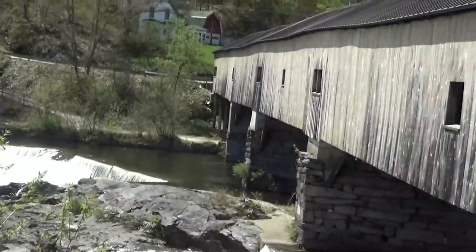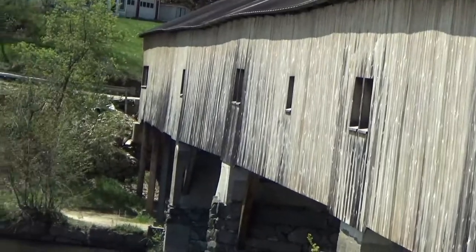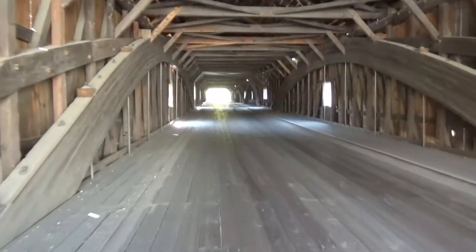There are some windows in the middle of the bridge so I can go up there and get a look from right on top of the waterfall. First I'm going to go the full length of the bridge on my little scooter here.